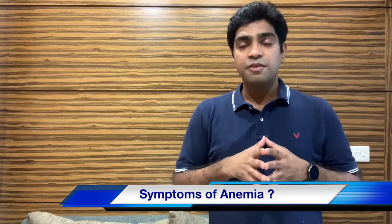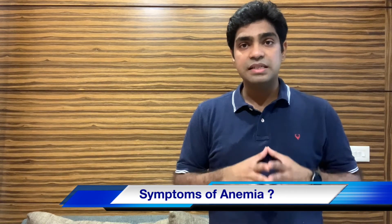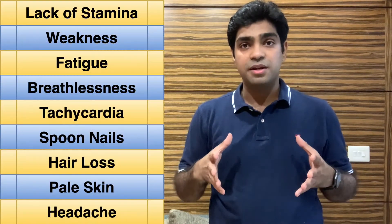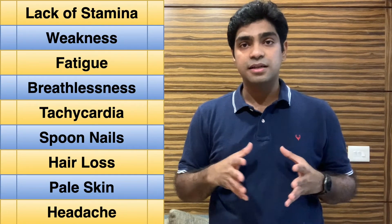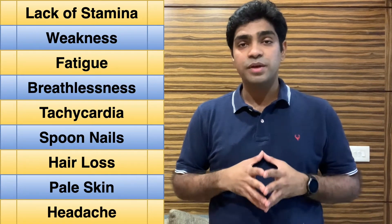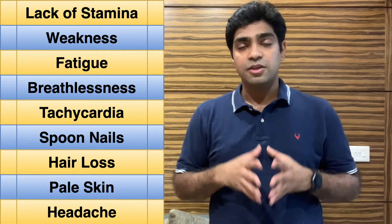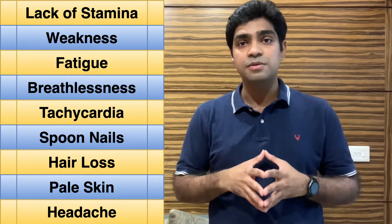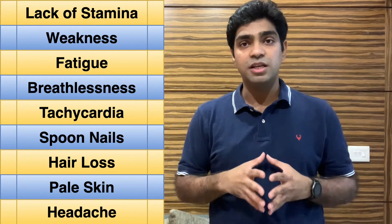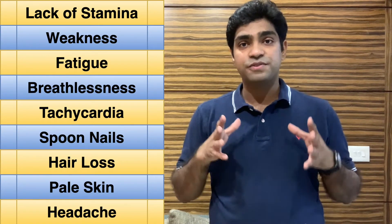How do you know that you are anemic? There are a few common symptoms an anemic individual experiences: lack of stamina, weakness, fatigue, breathlessness, tachycardia — meaning heart racing — spoon nails, pale skin, and loss of hair. The most common of these is lack of stamina.